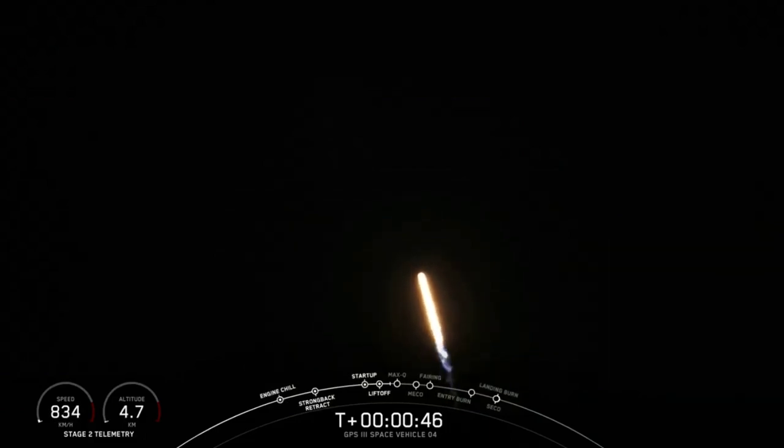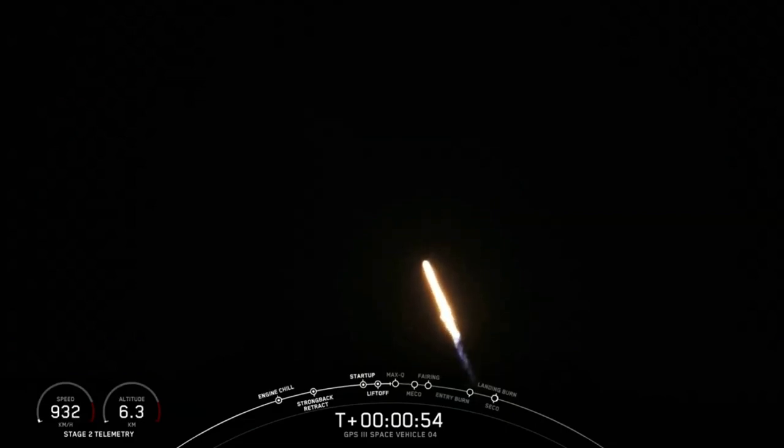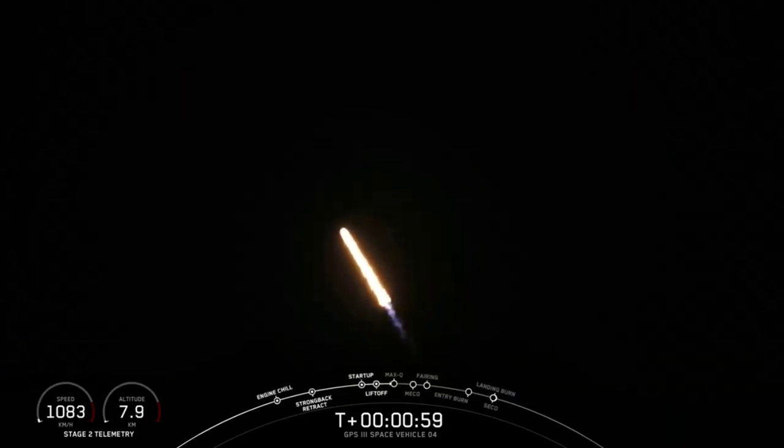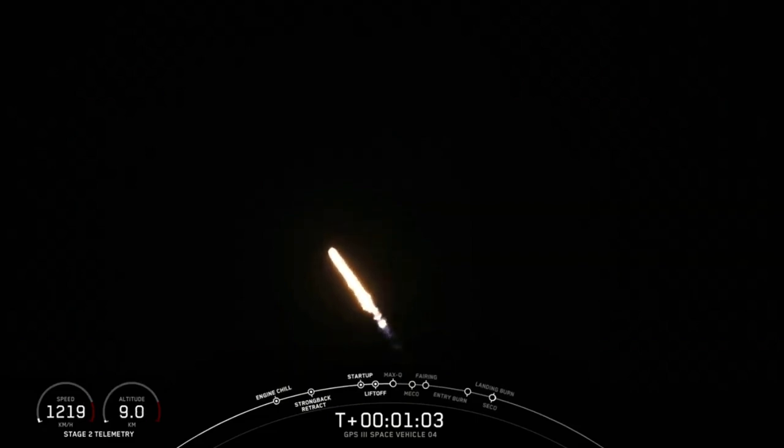We're heading into the throttle bucket as we power down the Merlin engines. And throttling back up now, engines back up at full power. The vehicle is supersonic. We have gone past Mach 1.